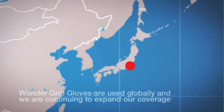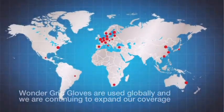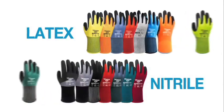Wonder Grip gloves are used globally and we are continuing to expand our coverage.